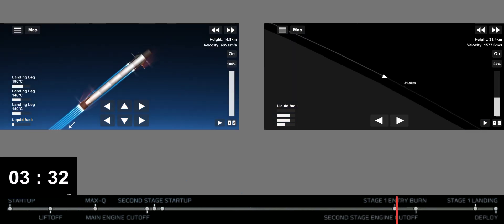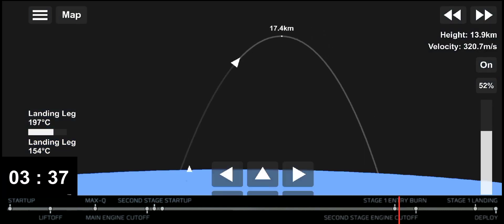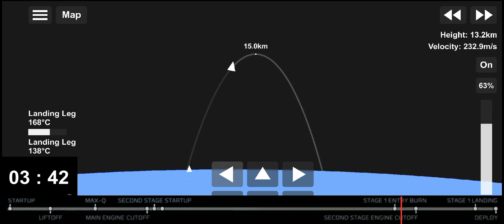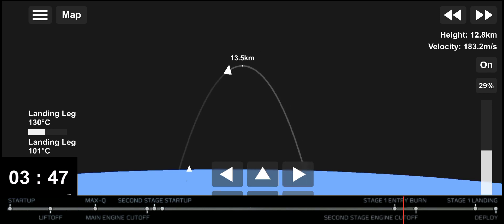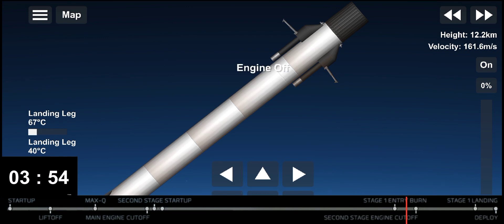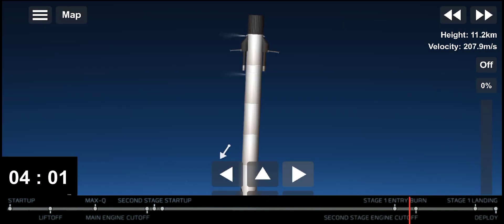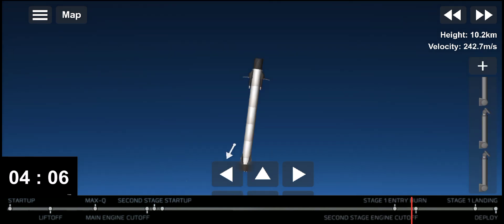There we can see that entry burn has begun and this will last for another few seconds. Stage one entry burn shut down. And we can see that entry burn has concluded. The vehicle continues to steer itself for a precise landing back at landing zone 4 at Vandenberg Space Force Base.